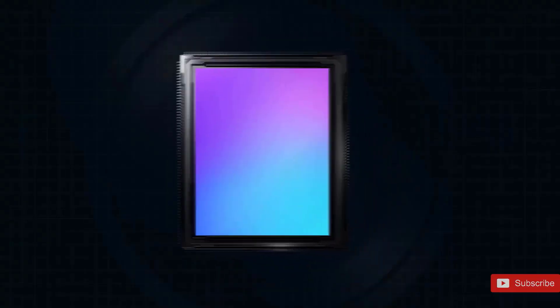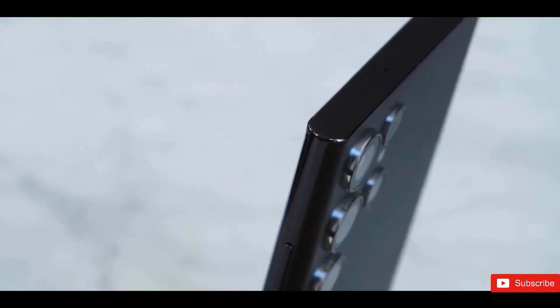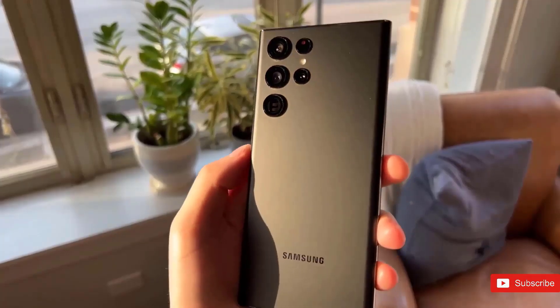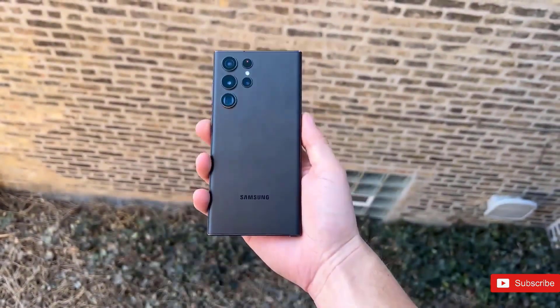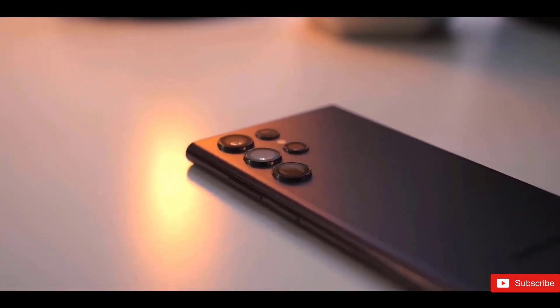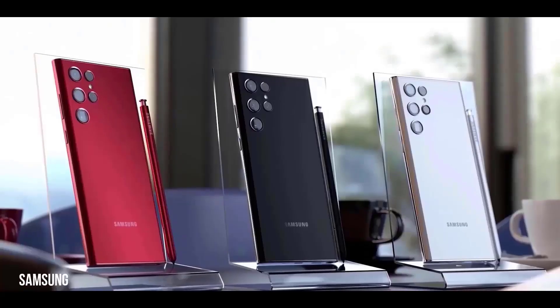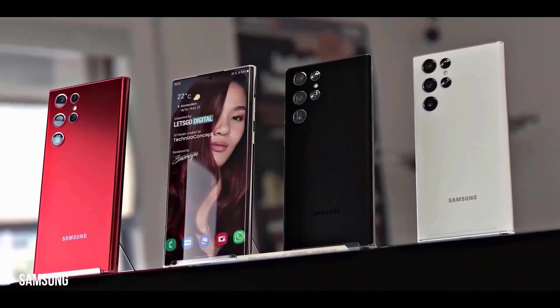Samsung is using optical image stabilization so the lens moves to counteract any shake, but as the name suggests, sensor-shift stabilization involves movement of the actual sensor. The back camera lenses are actually slightly thicker than the S22 Ultra, with two sensors on the side now flushed in for an even cleaner look. The camera design has changed slightly, with the right-hand side sensors now flush with the rear panel, whereas previously they were slightly extruded from the case.